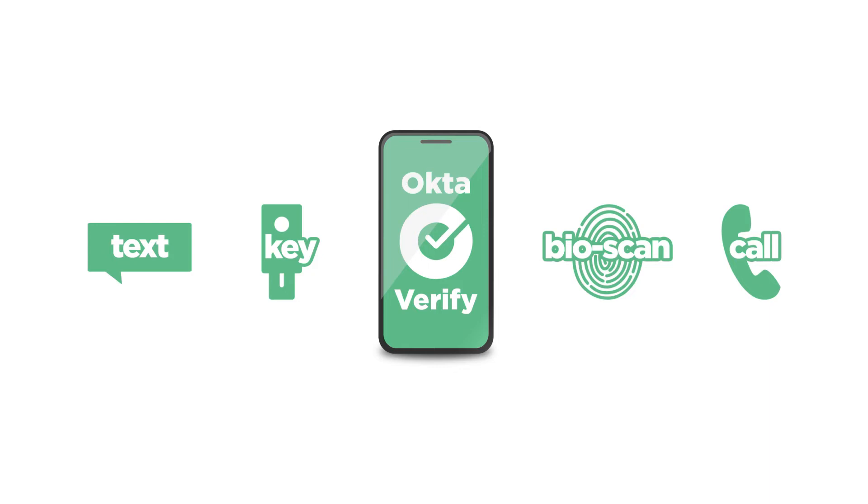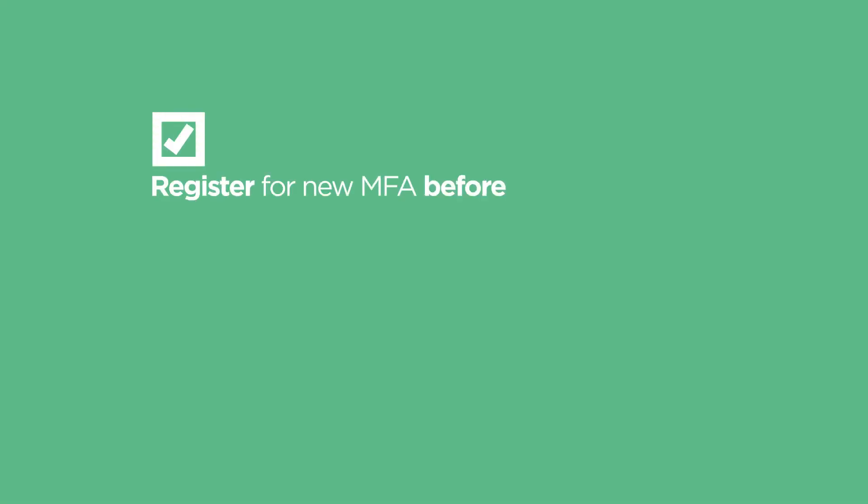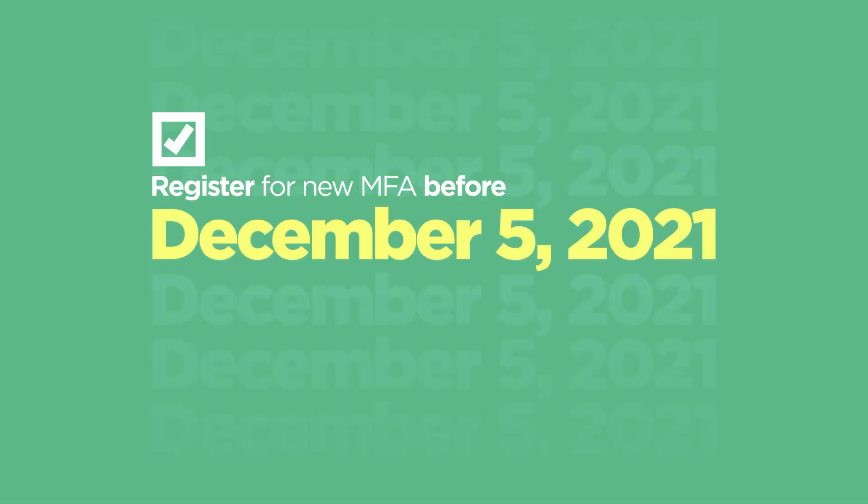Whichever method you choose, it's important that you register for the new MFA before December 5th, 2021. If not, you'll have to do this before logging in.